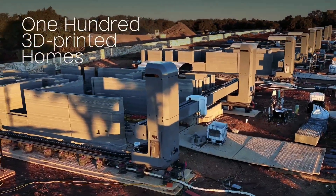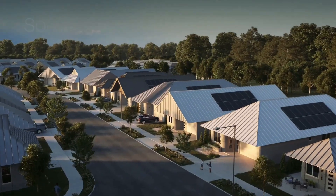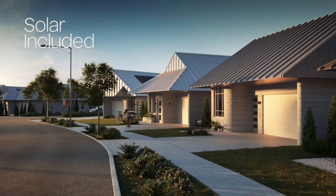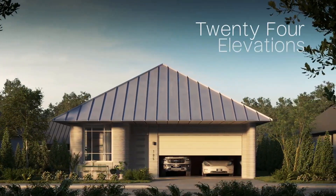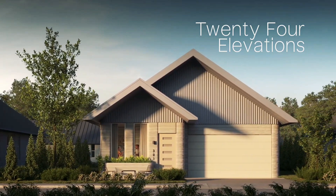To build a new neighborhood in Texas made up of 100 3D printed homes. The project, named the Genesis Collection at Wolf Ranch, is currently under construction in Georgetown near Austin. Alongside ICON, the project also involves Hillwood Communities and Lennar, while the homes themselves were designed by high-profile architecture firm Jarvis Architects.